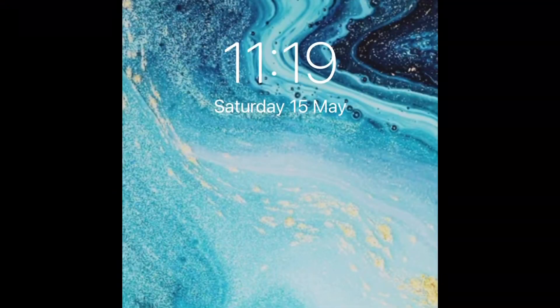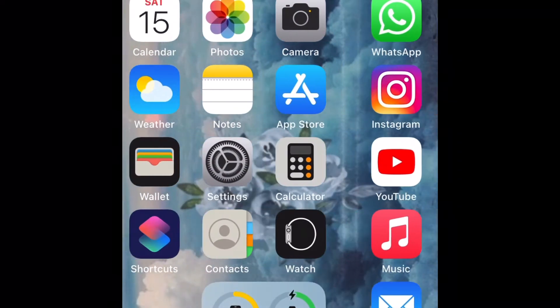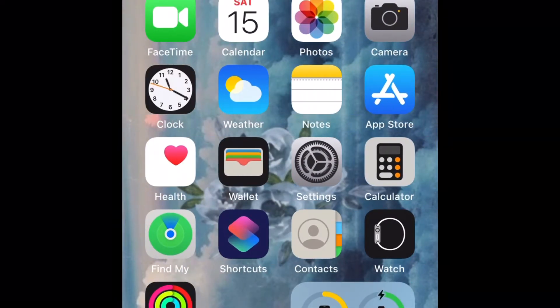My lock screen is just like a sunny blue wallpaper and my background is just like a cloudy wallpaper thing. So I have FaceTime on my home screen.